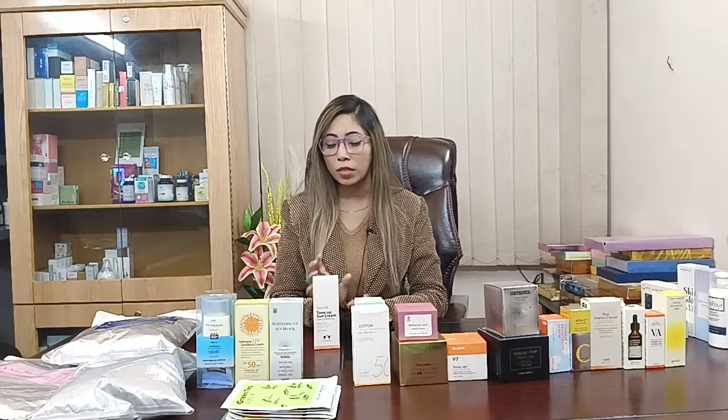If you have a sunscreen, you can apply it in your house, so you don't need to make up for any reason. This sunscreen is special — you can use it on all skin types and all seasons. This is Christian Diner Secret Tone Up Sun Cream, SPF 50+, PA++++, 70ml.